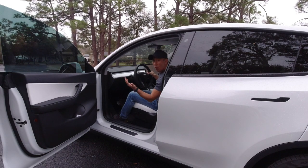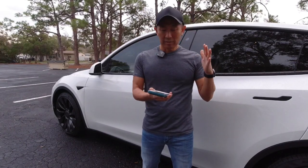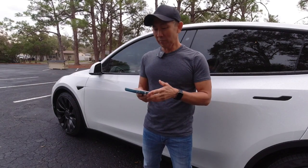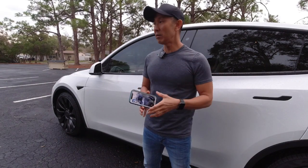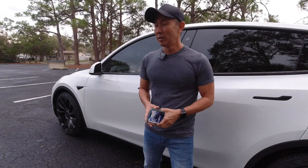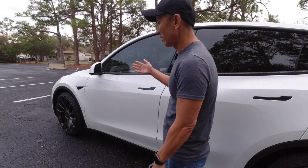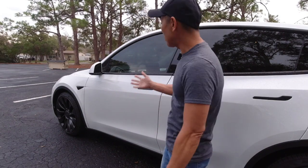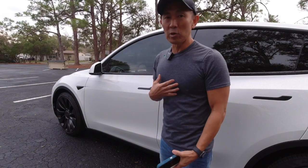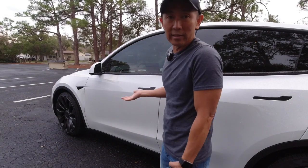So why does this happen? The car recognizes the phone and thinks the phone is in proximity of the vehicle, so it should lock and then unlock the vehicle. The problem is that with the mirrors closing and beeping when you use the key card, it gives you that false sense of security and you forget that it is actually still technically unlocked.